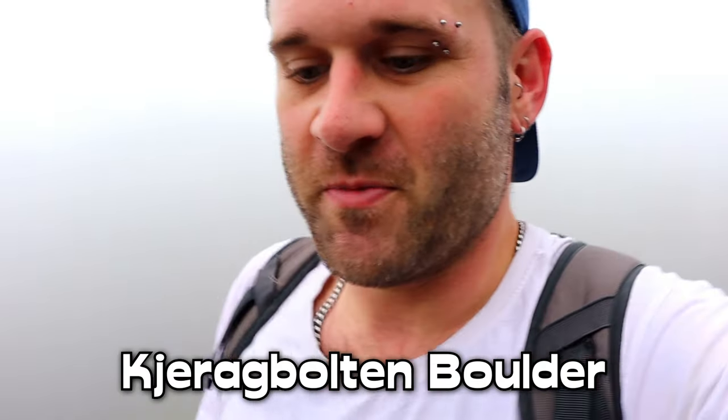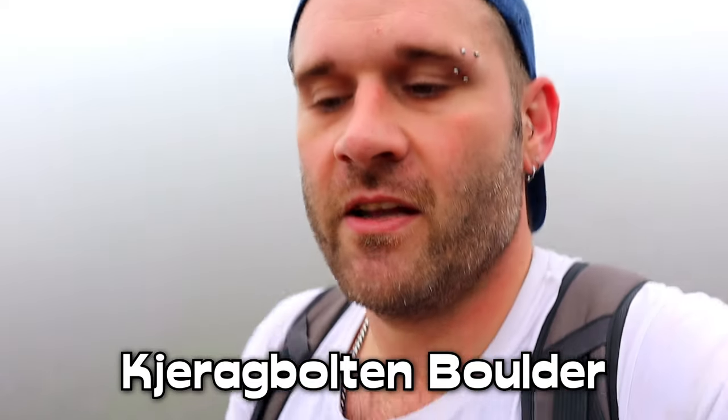On this one guys, I'm in Norway and I'm hiking to Jarag Bolton Boulder — excuse my pronunciation, especially the Norwegian viewers among you. It's basically a giant boulder wedged in between two cliffs. It's on my bucket list, so there's a massive tick off my bucket list.